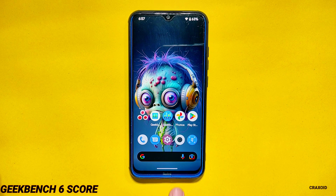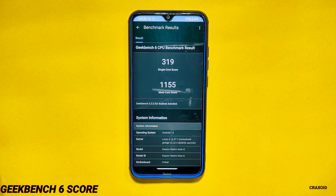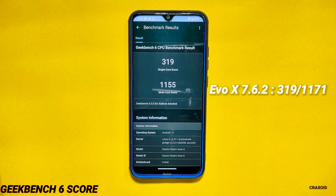Geekbench 6. Now talking about the result of the latest Geekbench 6 test, you can see the score on the screen. For single core the score is 319 and for multi-core the score is 1155. In its previous version the Geekbench 6 scores were 319 and 1171 respectively, so the score is almost identical.